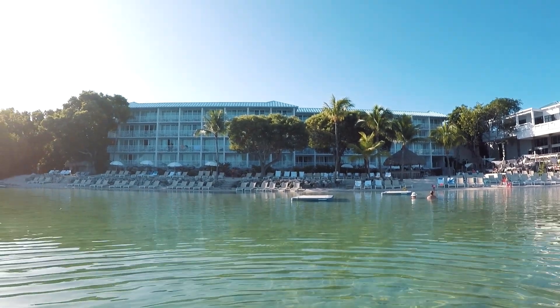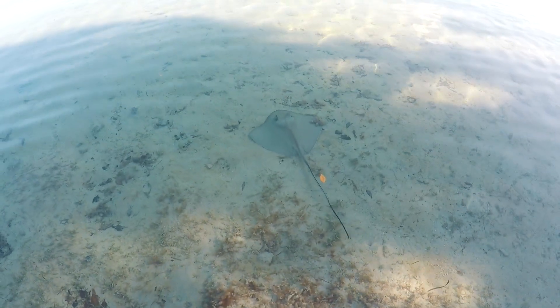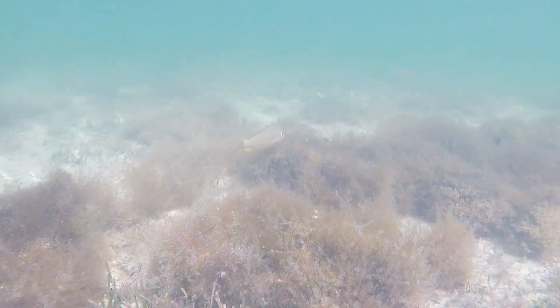The next day we decided to camp out on the beach. We love Baker's Cay because they have such a great variety of activities, including water sports rentals, a plethora of fish to observe, and a bunch of fun floating docks where you can relax and sunbathe.